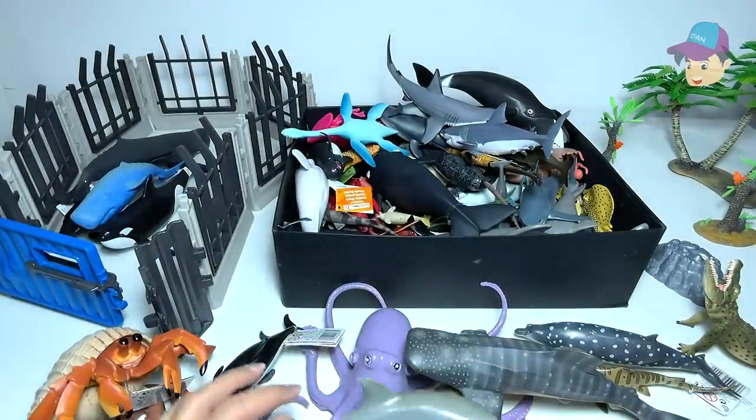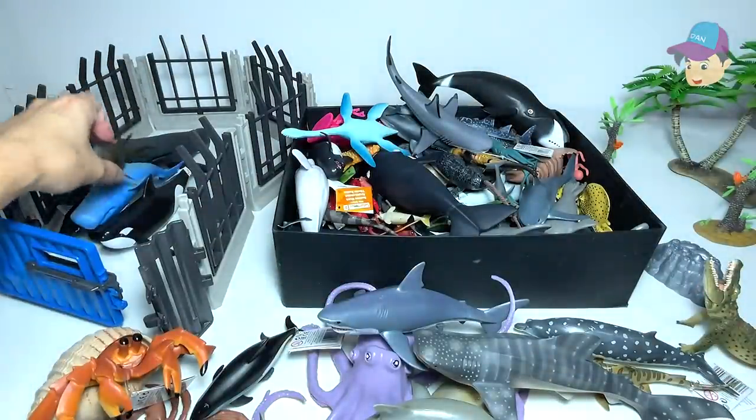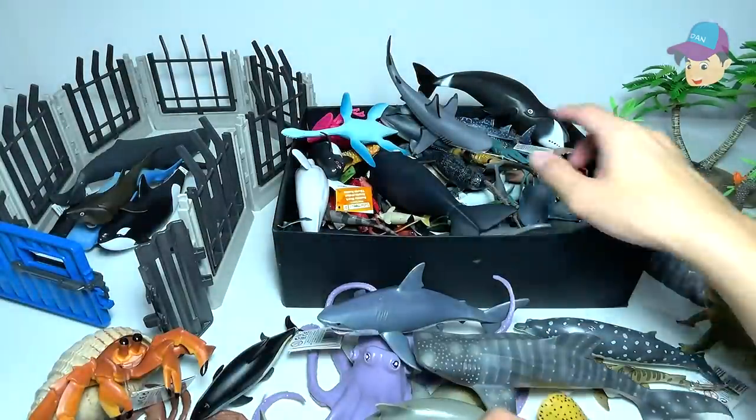A great white shark right over here. Another great white shark. A basking shark — let's put this inside the enclosure. And we have a stingray right over here. I'm not too sure what type of ray this is.